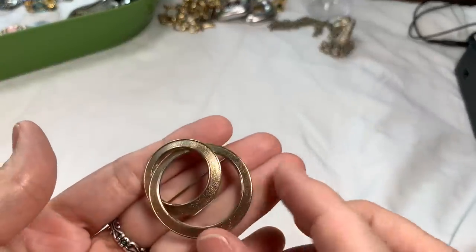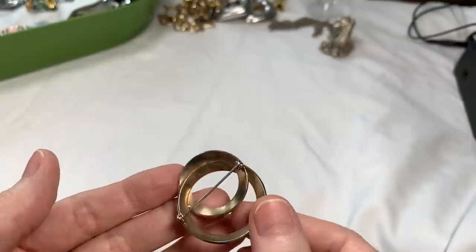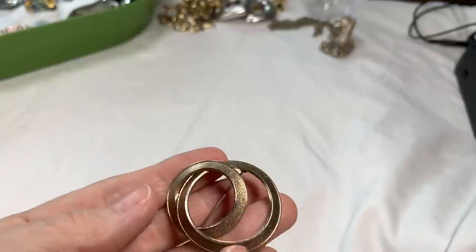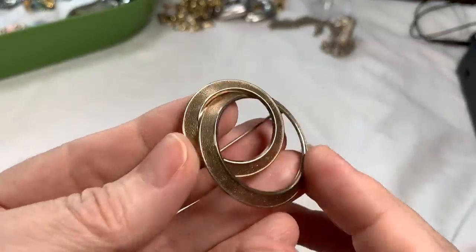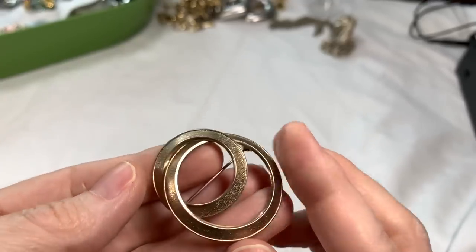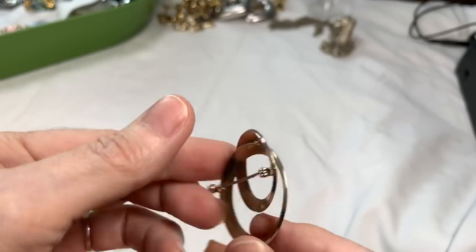Next is this brooch. The finish on it is not that great — I do still think it's an oldie and it's got a textured finish, but not the greatest gold tone on it. I'll just say $2 on that.